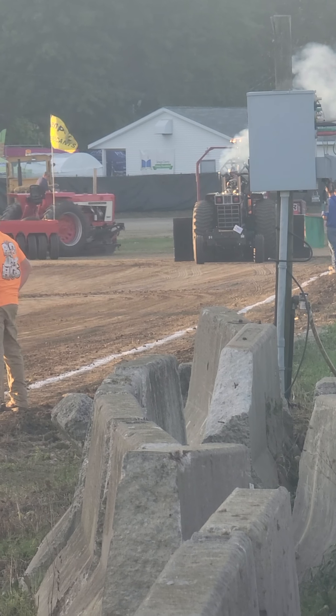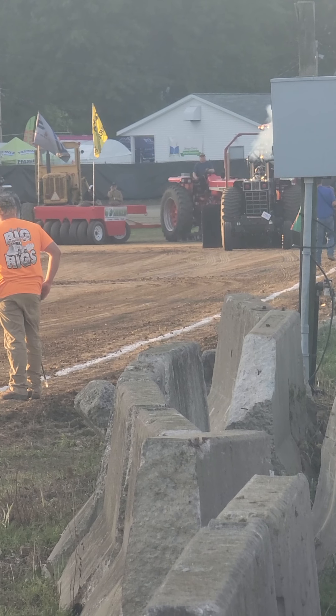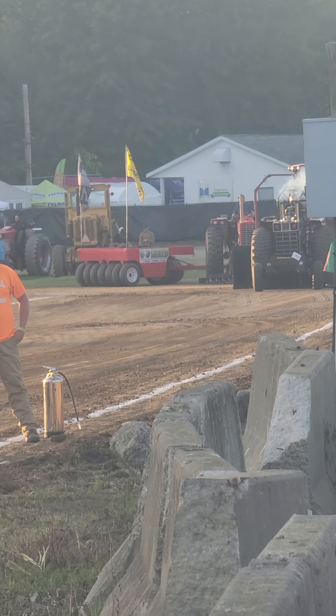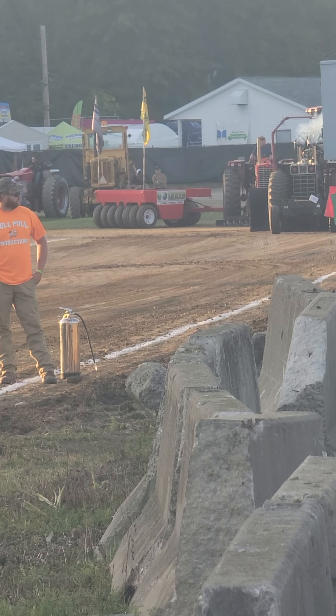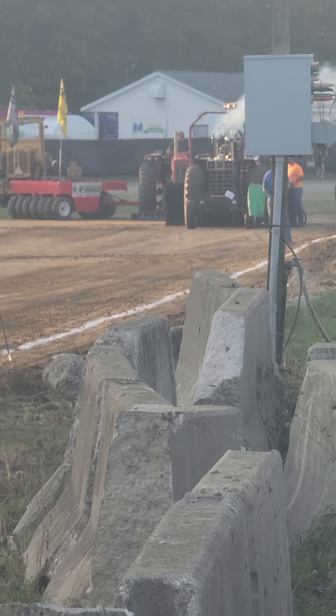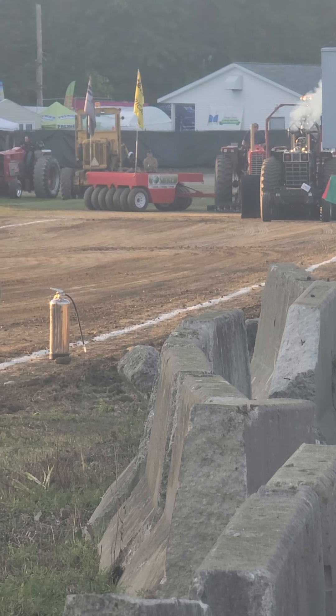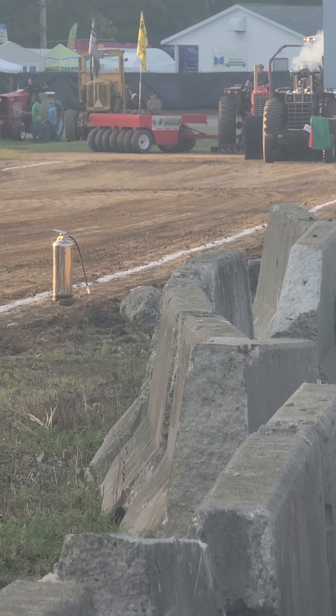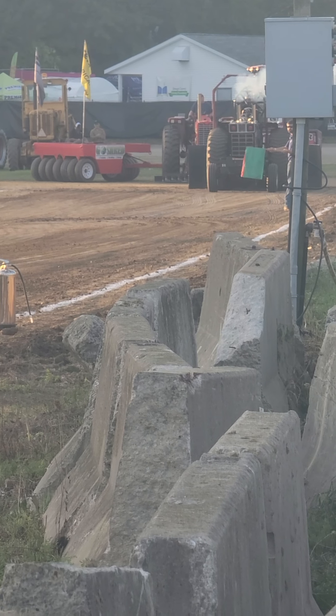All right, the first hot farm tractor looking there. Jesse Lilly out of West Alexander, Pennsylvania, on the International 966 hot red flip.